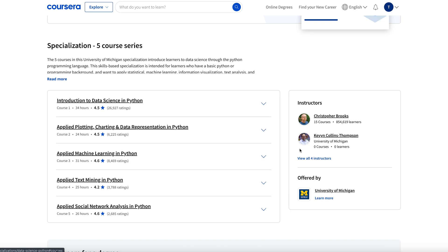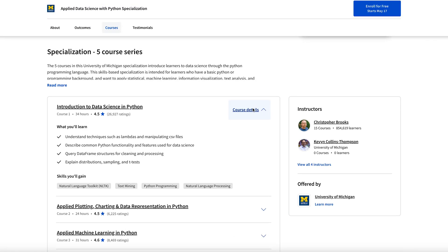The first course is an introduction to data science in Python — 34 hours long with a 4.5 rating. You'll learn lambdas and manipulation of CSV files, common Python features for data science, how to query data frame structures for cleaning and processing, and also distributions, sampling, and t-tests, which are important statistical concepts for data science.